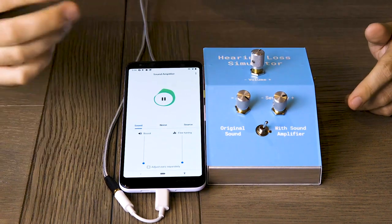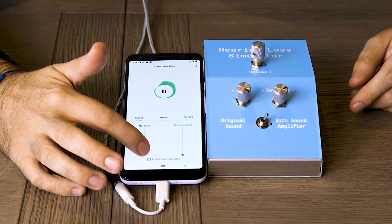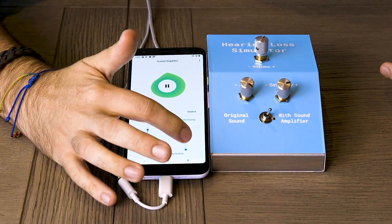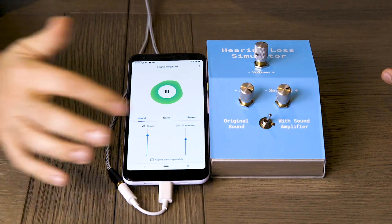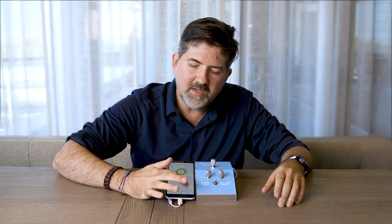It's difficult to hear me and I need to shout more for you to hear me. But when we start changing sound amplifier — we can boost and change the frequencies — it's easier to hear me now. We can change the fine-tuning so some frequencies go up and down, the low frequencies change, and now we are changing more of the high frequencies. Just by changing the settings here we can find something that will work for you in the current environment.